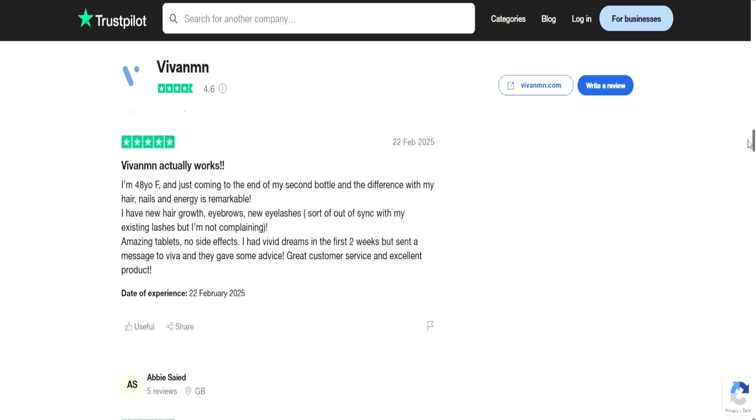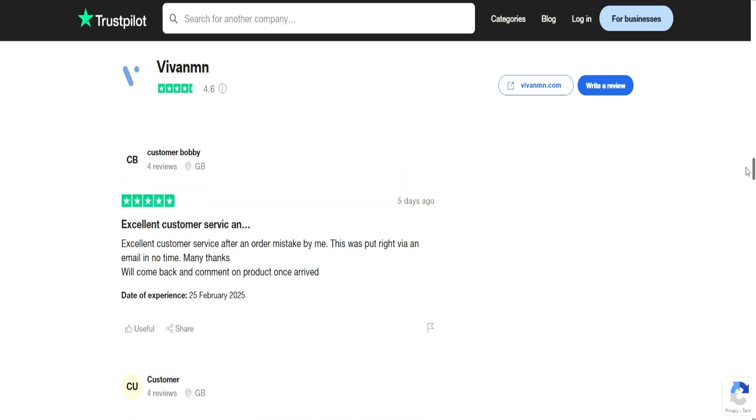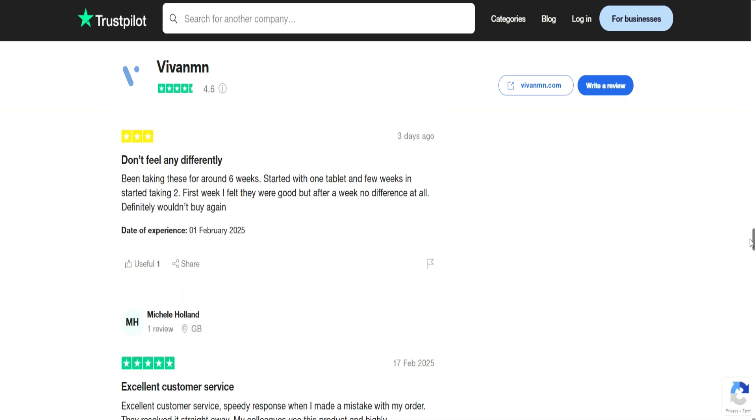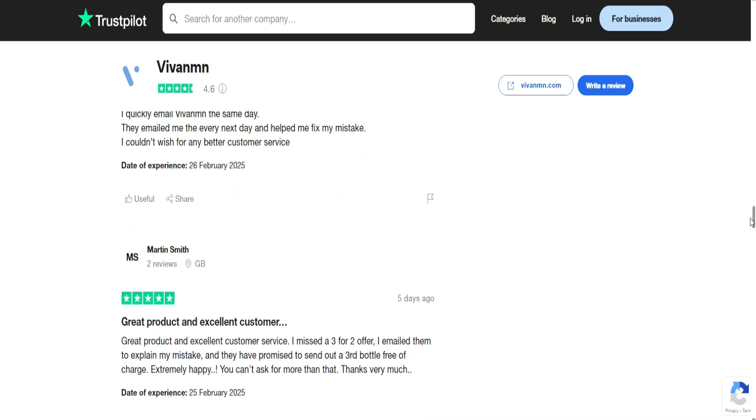There are more five-star reviews on Trustpilot that you can read for yourself. I'm not endorsing Viva NMN as a particular brand — it was just the brand doing the rounds on social media forums like TikTok. You can do your own research and find a brand you'd like to try. Overall there have been good reviews of NMN, but could it be a placebo effect? Does it actually work? That's something for you to decide for yourself.